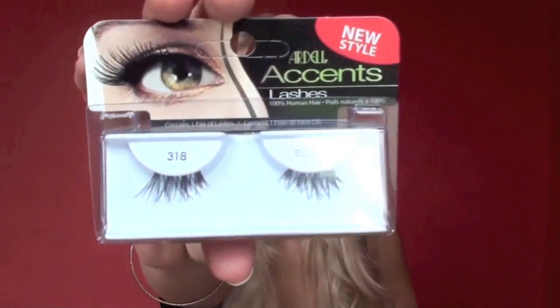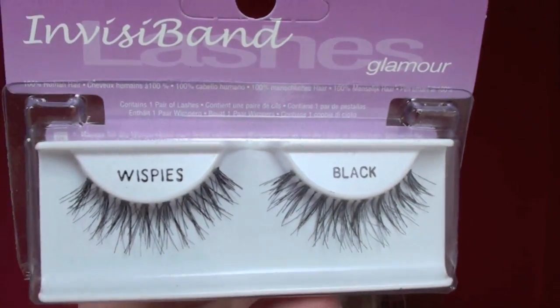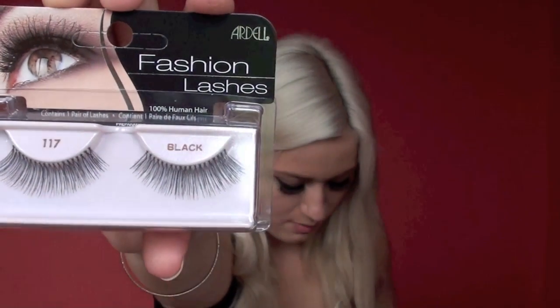More 120s. Those ones over there are the 318s of the accent ones. I also got the Ardell Invisiband Wispy ones — they don't look like they have a number on them, but they're really piecey and wispy and look really pretty, so I wanted to give those a try. I haven't tried those yet. More of the 106s. The 305s — I bought tons of the same ones because I wear them all the time. I bought the Ardell Fashion Lash Demi Wispies, which are a little bit denser, so I'm excited for those. And I bought one pair of the 117s — really long, kind of larger at the outside and thinner at the inside. I love those.